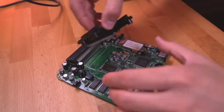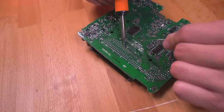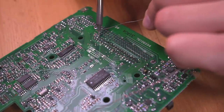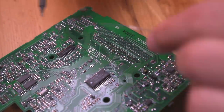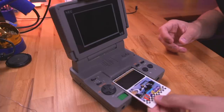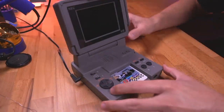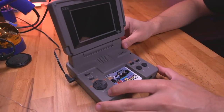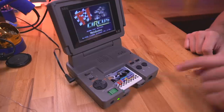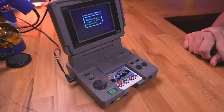Now let's install the HuCard slot, as well as the crystal and speaker connector. Once that's done, we're ready to test. Loosely assemble the console without screwing things in, insert a game, plug it in, and now for the moment of truth. I really hope this works. Oh man, I can't believe it — it actually works! That is a beautiful sight. I can't tell you just how relieved I am.